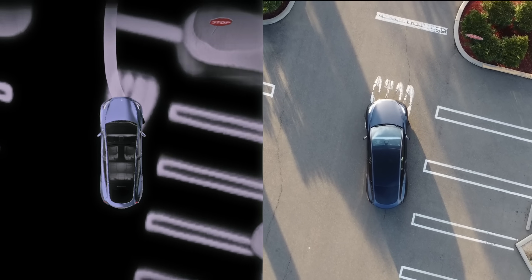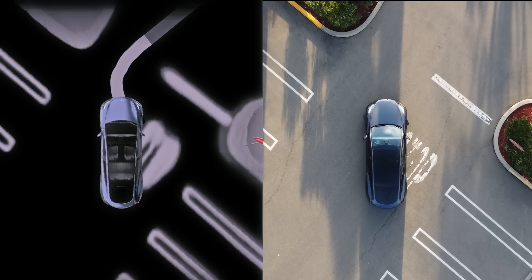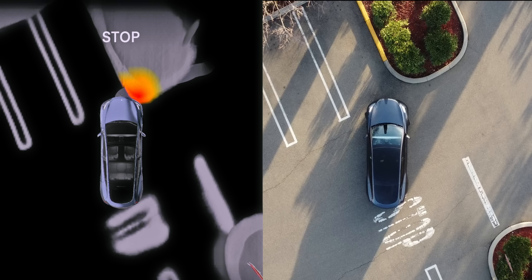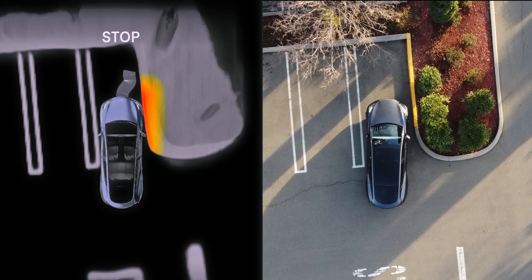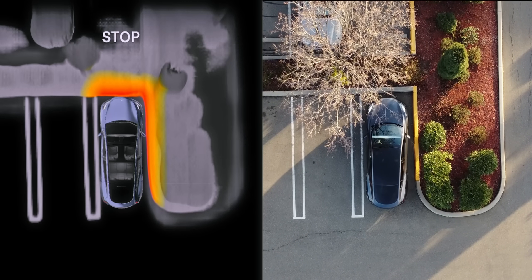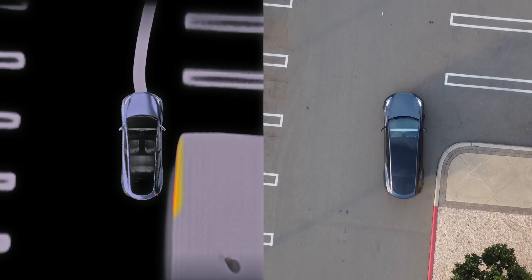Losing track of things directly in front of the car seems to be a pretty common theme. Here you can see it initially visualize the curb to our left very accurately, and if it had just stopped trying to re-update the curb's position, it would have been completely fine. But as we turn, you can see it update and it now thinks we are much closer than we actually are. The good news is it's probably better to overestimate like this rather than underestimate. I do hope to see it develop a better memory in the future, because originally it displayed the curb perfectly.